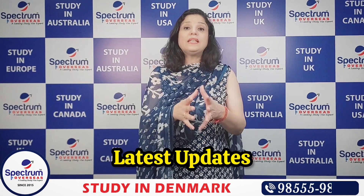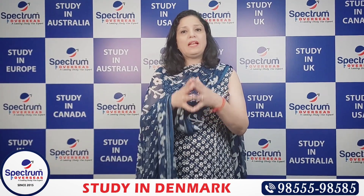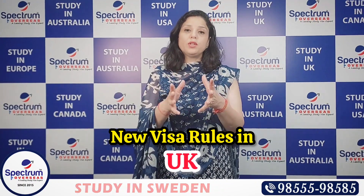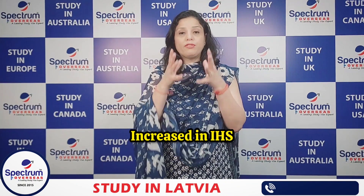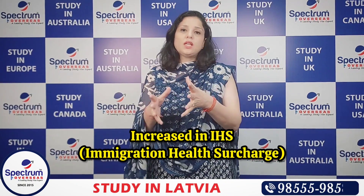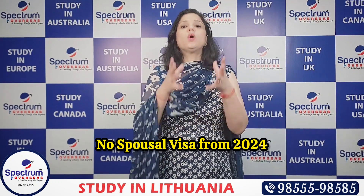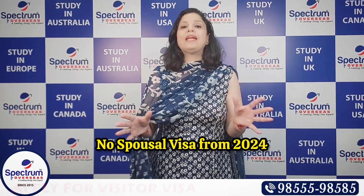If you want to apply for a visa to any country, first make sure you have the country's latest requirements and documents. Let's talk about the UK. The UK government has announced that after 6th January 2024, the IHS — Immigration Health Surcharge — will be almost doubled. Students applying for a study visa will not be able to bring their spouse or dependent.